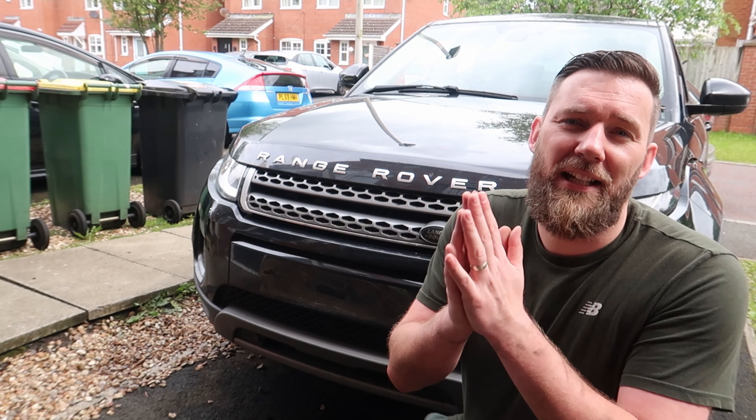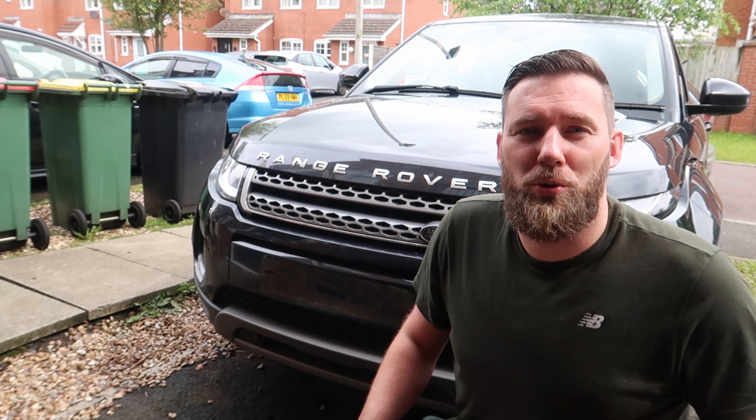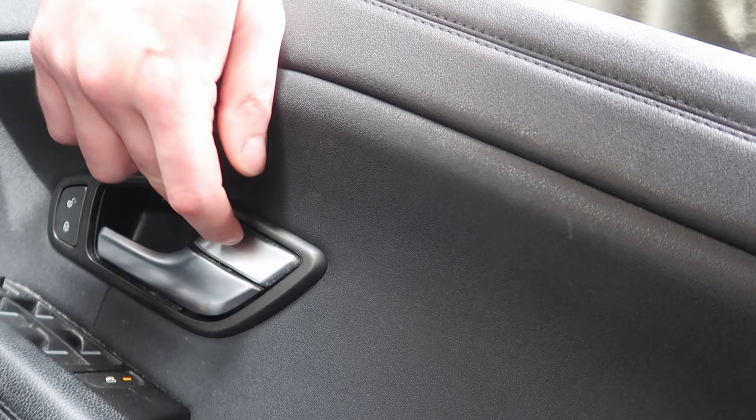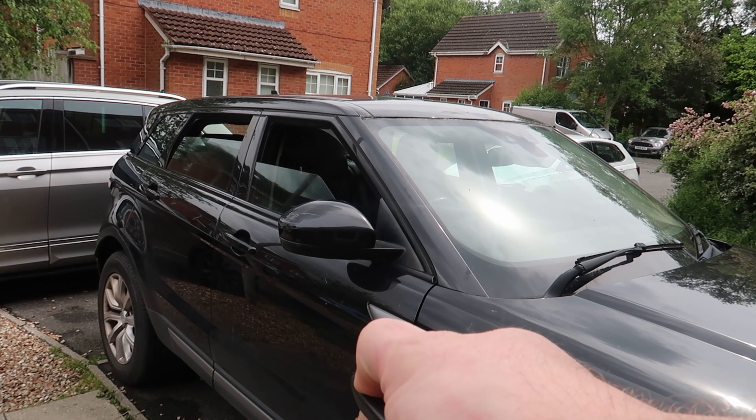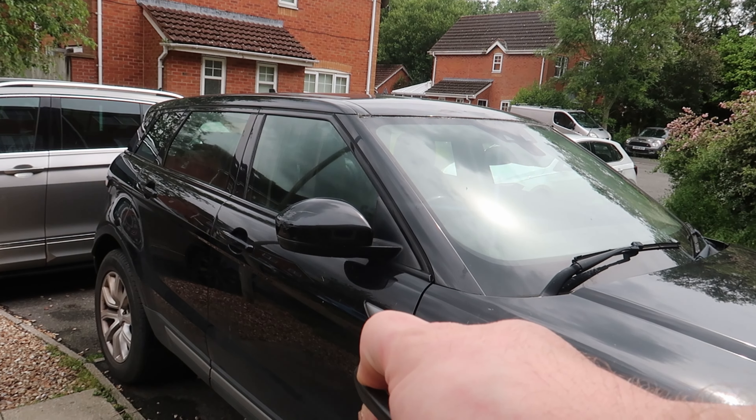Thank you very much for watching. This is an easy DIY job for you guys at home. Comment down below — what are your thoughts and what would you like to see me do with the Evoque once it's back on the road? Like, comment, and make sure you press that subscribe button. We are on the road to 2,000 subscribers, currently at 1,601. Let's get to two thousand! Car's now secure — remember to subscribe, see you on the next one.